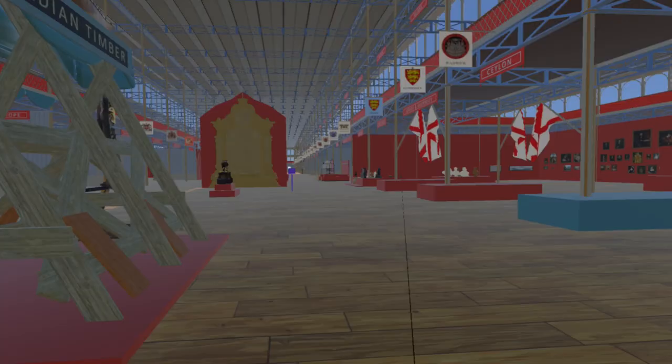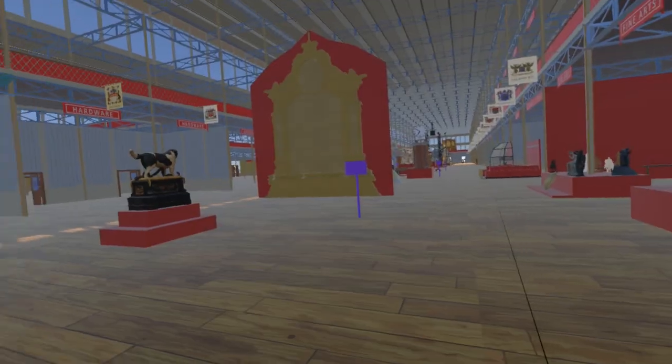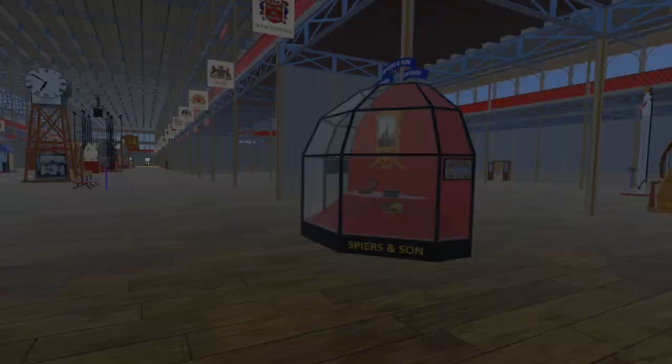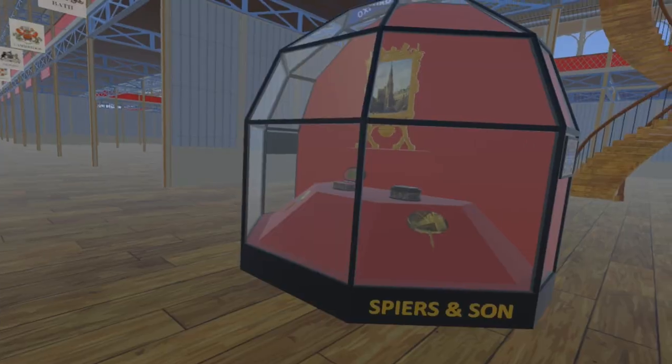Continuing west, passing the Canadian Timber Trophy and the Bashaw Dog, also by Matthew Coates Wyatt, we come to a display cabinet by Spears and Son of Oxford, containing samples of papier-mâché goods.